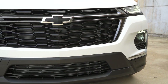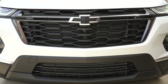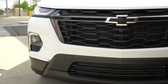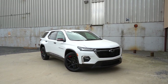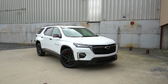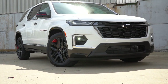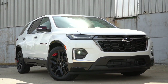There's RS badging if you go with that trim, and added chrome or dark chrome accents if you go with the LT trims, Premier, or High Country. We happen to have the Redline Edition package — $2,345 — which adds red accents on the wheels and side mirrors, plus gloss black accents. LED headlights come standard for every single trim level across the board, as do LED daytime running lights.